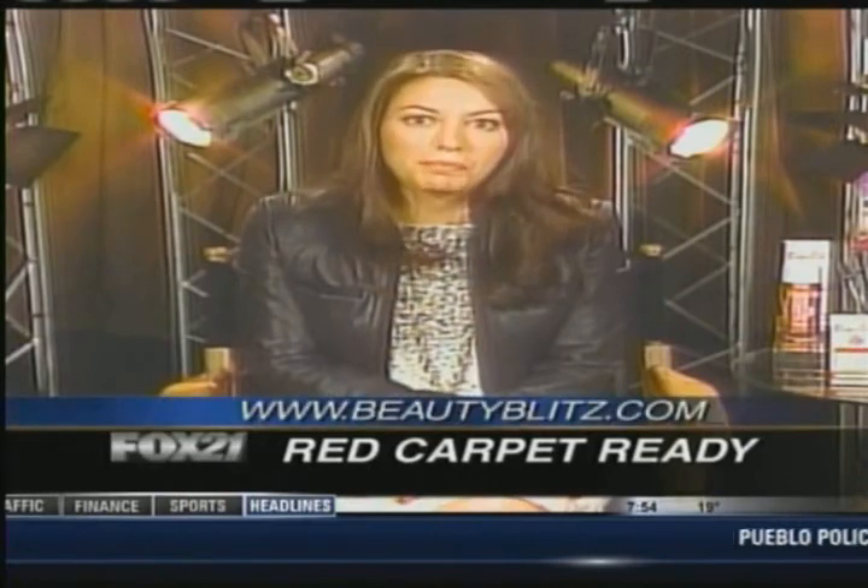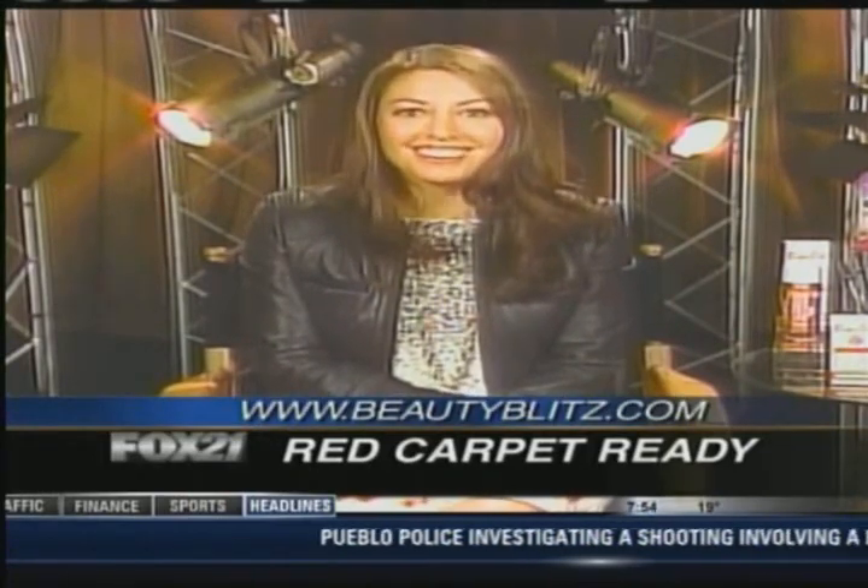Wow, some great beauty tips this morning. We'll look forward to hearing what you happen to see on the red carpet over the weekend. But where can we get more information to get these wonderful looks? I'm going to be looking for that dewy skin. To get everything live straight from the red carpet and celebrity secrets, check out beautyblitz.com. All right, Polly, thanks so much. Have a good time this weekend. Thank you.